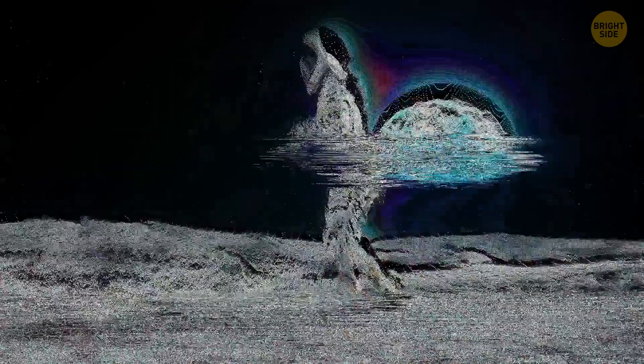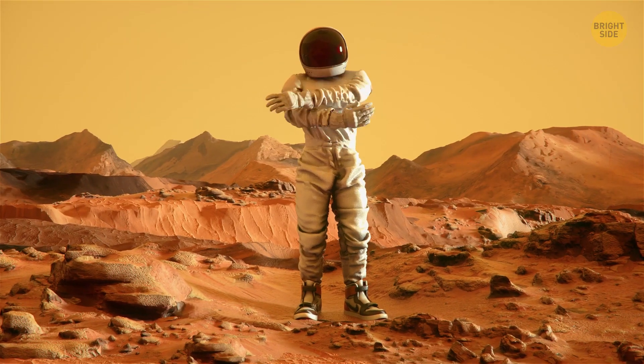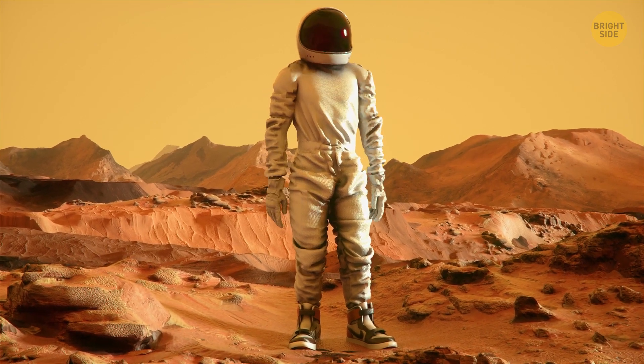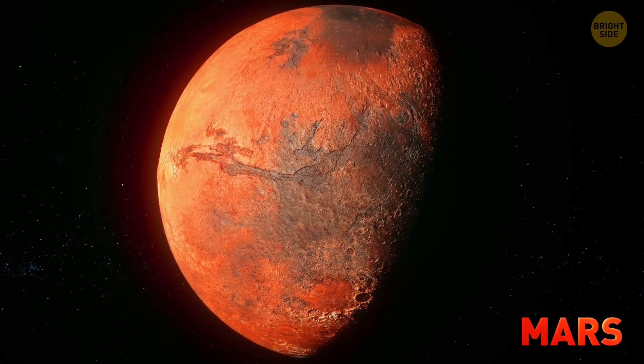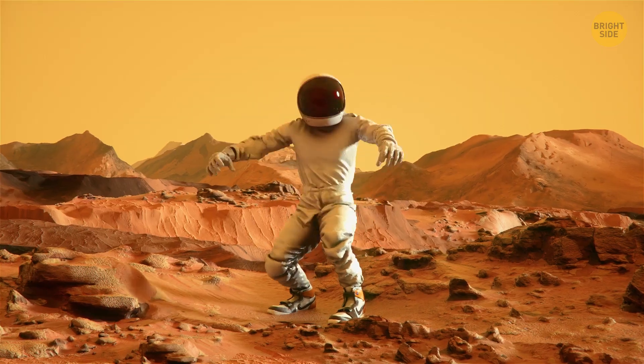The next one is Mars. It's pretty comfortable here. The gravity here is the same as on Mercury. 4 feet.